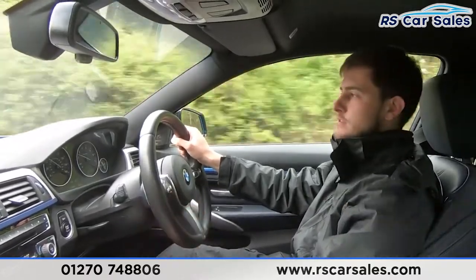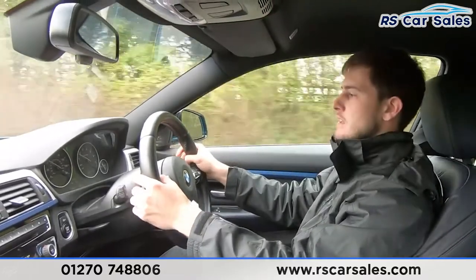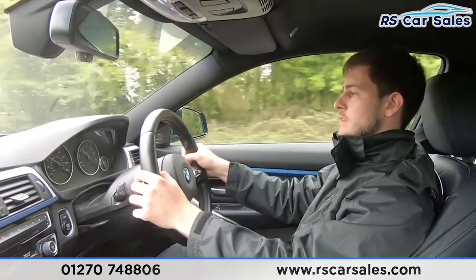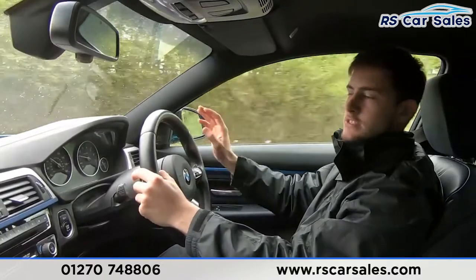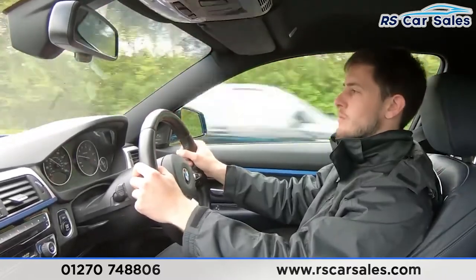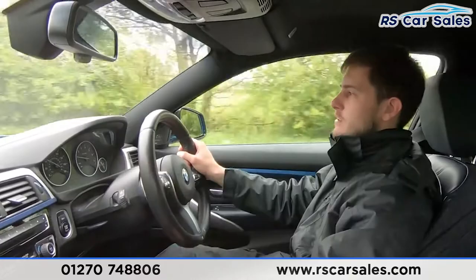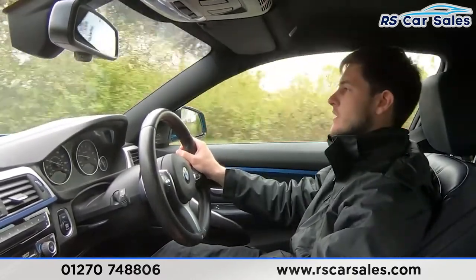To deactivate, I can either press cruise or apply pressure to the brake. Now demonstrating gear changes — currently in sixth, down to fifth, fourth, fifth, sixth, seventh and eighth. As you can tell, completely seamless transitions, no jerky motions at all or any unwanted sounds, exactly how you would expect.